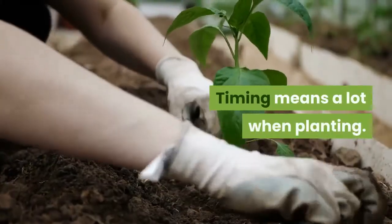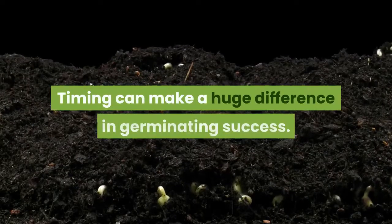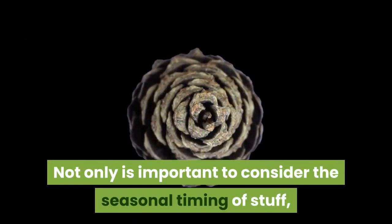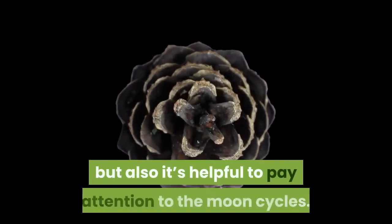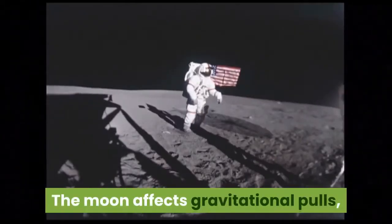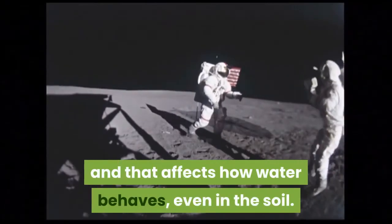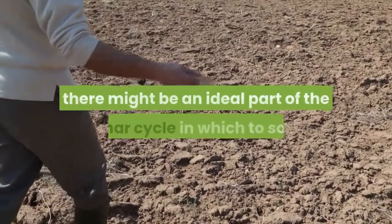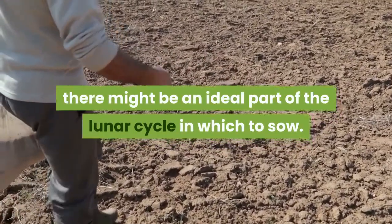Timing means a lot when planting. Timing can make a huge difference in germinating success. Not only is it important to consider the seasonal timing of stuff, but also it's helpful to pay attention to the moon cycles. The moon affects gravitational pulls, and that affects how water behaves, even in the soil. For each type of seed we plant, there might be an ideal part of the lunar cycle in which to sow.